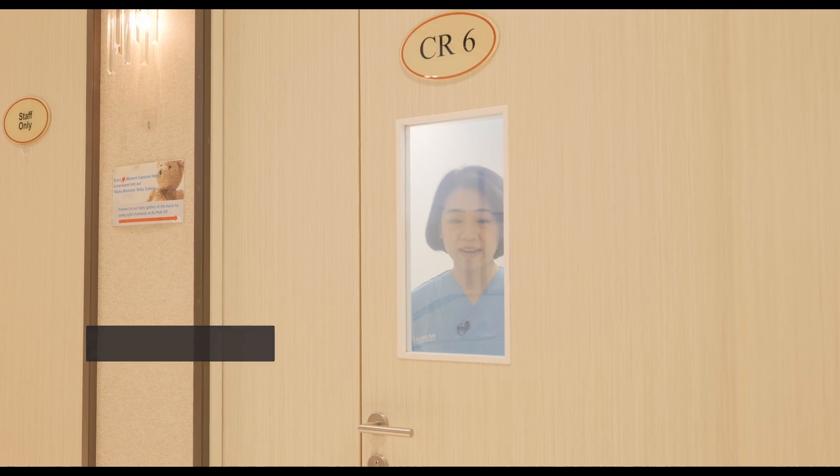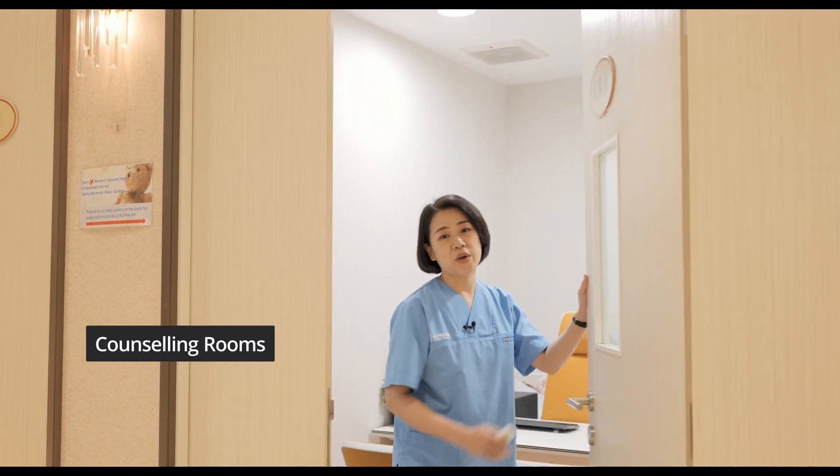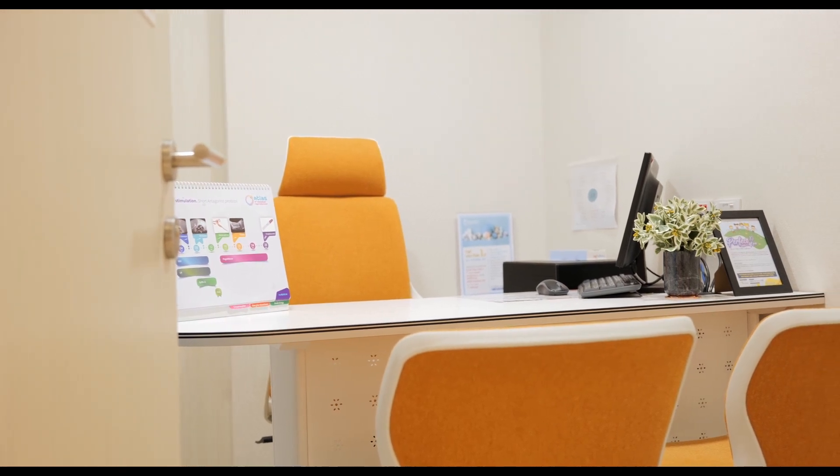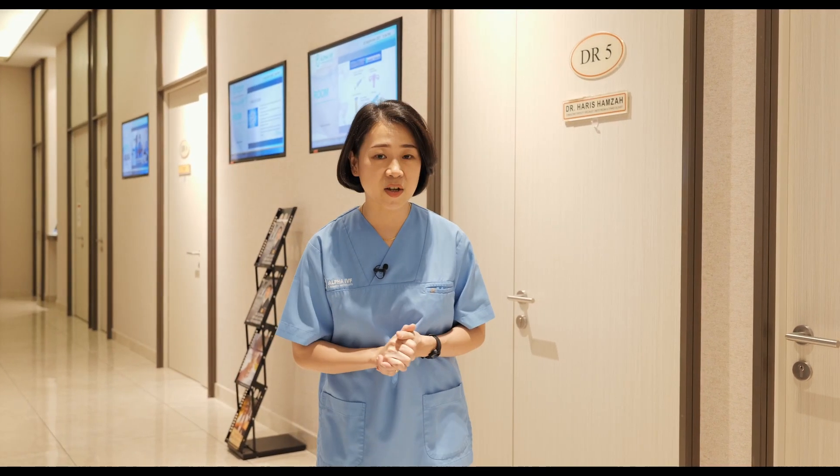This place is a private and enclosed area where you will spend some sessions with our nurse to have your history taken. A lot of sensitive and private information will be collected here in order for us to help you design a tailored program best suited to your individual condition. As you complete your counselling sessions with our nurse, your semen analysis result would have been ready, so you shall proceed to see the doctor.